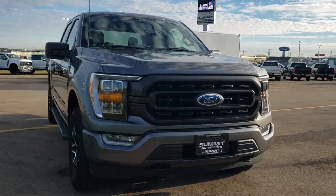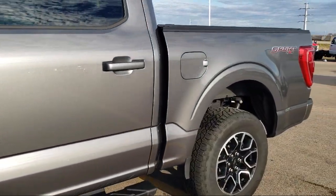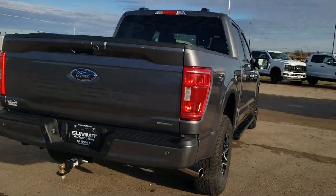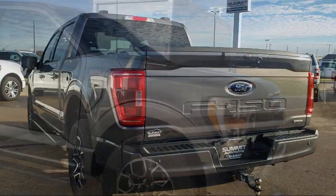It comes equipped with LED side view mirror spotlights, rear view camera, power glass heated side view mirrors, SYNC 4 technology, and the XLT sport appearance package.